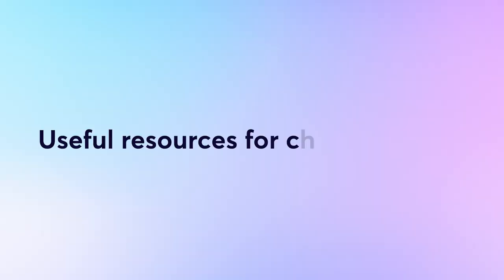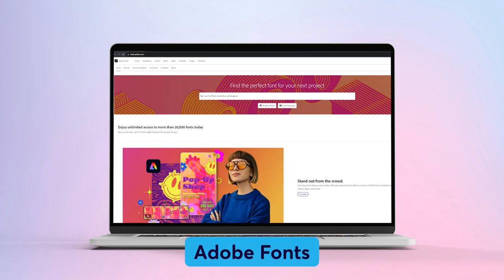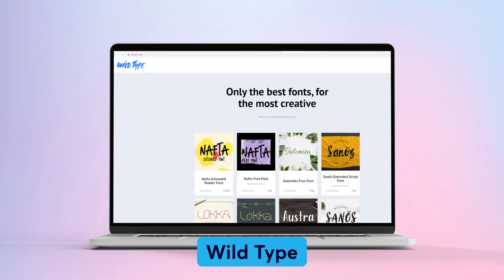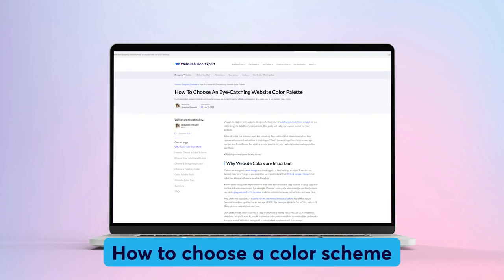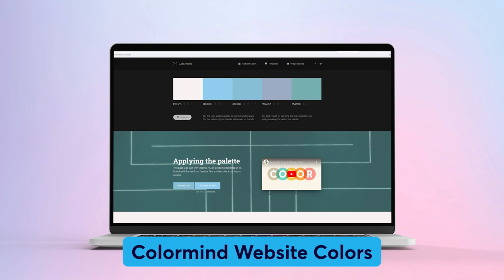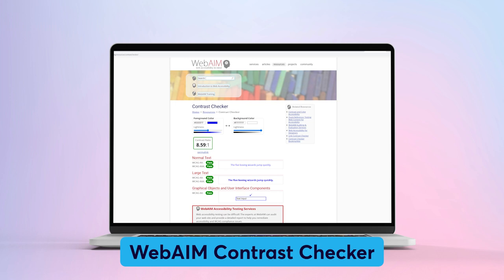Here are some useful resources for choosing fonts. Reliable font libraries include Google Fonts (open source, free fonts), Adobe Fonts (for Creative Cloud subscribers), MyFonts (free and paid fonts with license options at checkout), and Wild Type (free and paid fonts focused on creative designs). For inspiration: 50 elegant font designs, Canva's list of stylish fonts, and a guide on how to choose a color scheme. Tools include Coolors.co (color scheme generator), ColorMine (view your color scheme on a demo landing page), and WebAIM Contrast Checker (ensure your font and background colors are readable).